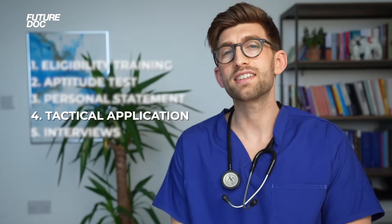The fifth and final element is interviews. That's everything from communication, how we present ourselves in the best possible light, and all the core knowledge that we need to make sure that we get over the final hurdle, which is what is going to get us our offer to our university.